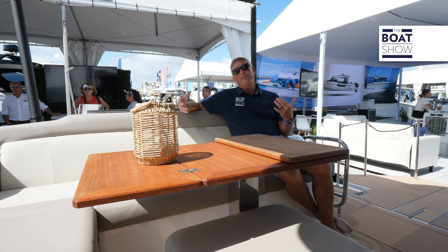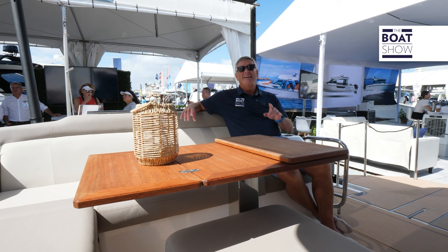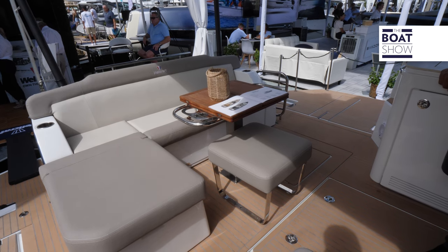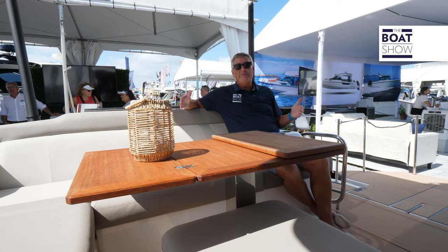This boat is 43 feet 11 inches and has eight foot six of beam, but we have wing doors on this aft platform. Each side — both port and starboard — gives you over four feet, so we increase our beam by nine feet.